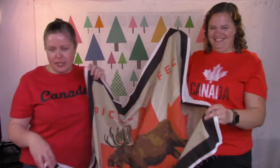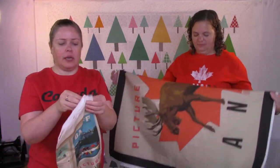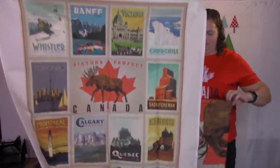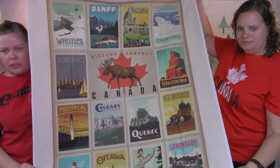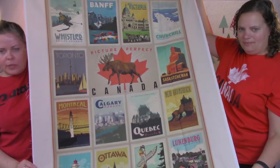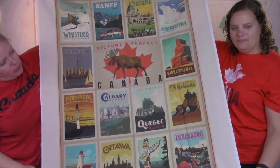That one is $17. We also have two of these left — they're kind of fun because they feature the provinces, and those are also $17. You might want to cut it up or leave it as more of a poster style, just depending.